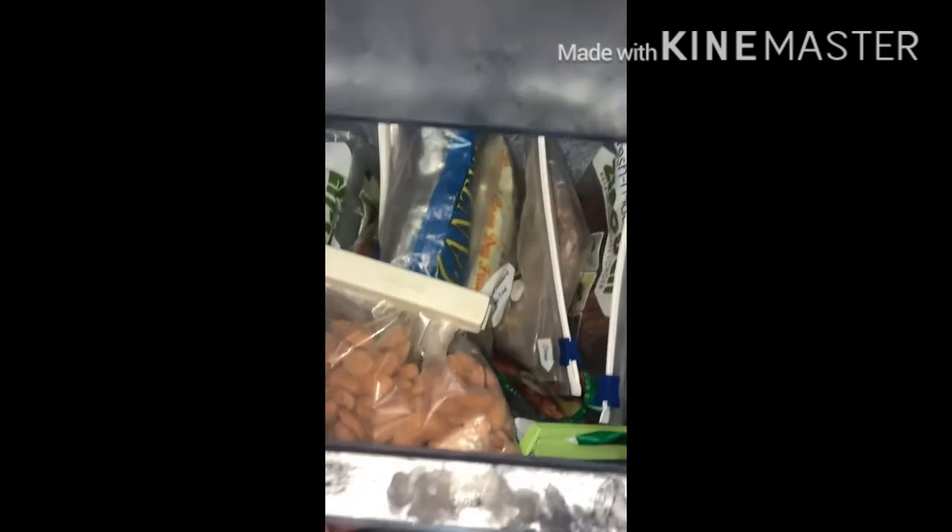This is the non-veg drawer section. This packet has got some fish and this has got some chicken. As and when required, we take the chicken packet out — these are made into smaller packets and kept in the refrigerator. This drawer is for all the dry nuts.